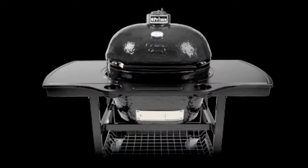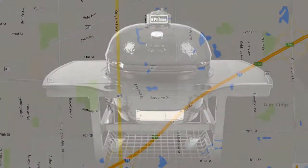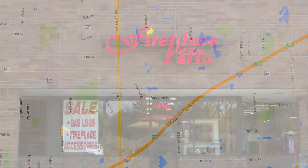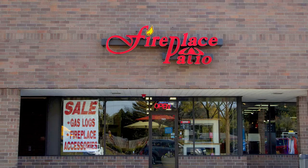Our showroom is conveniently located in Willowbrook, just north of I-55 on Route 83. Fireplace Patio Design, 630-325-8300. Everything for the outdoor chef and more.